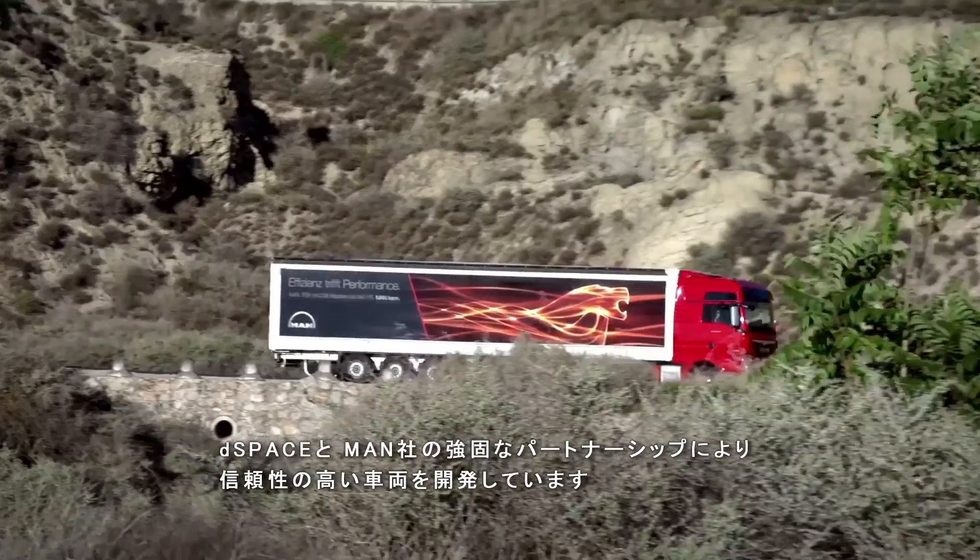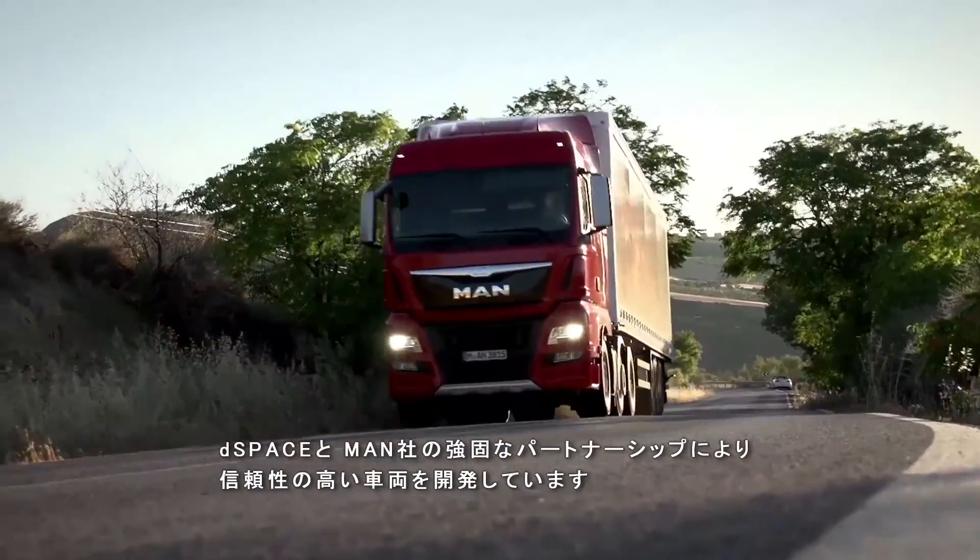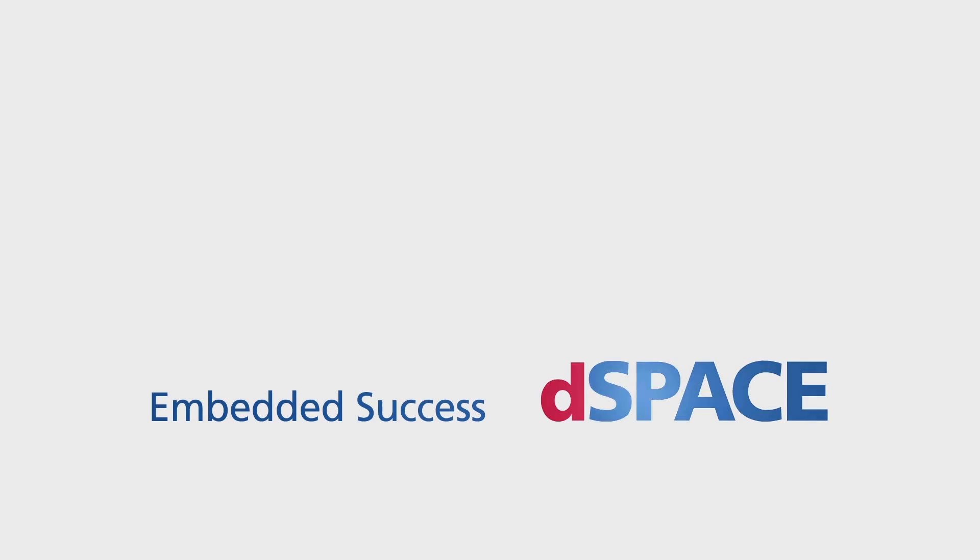D-Space and MAN — it's a solid partnership that reliable vehicles can be built on. D-Space: Embedded success.